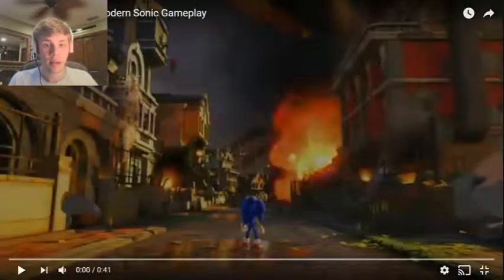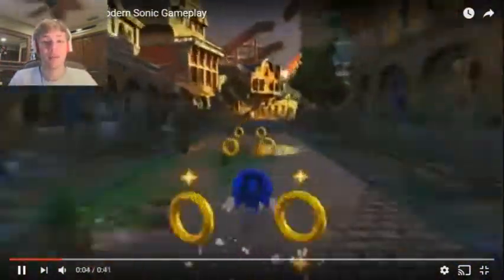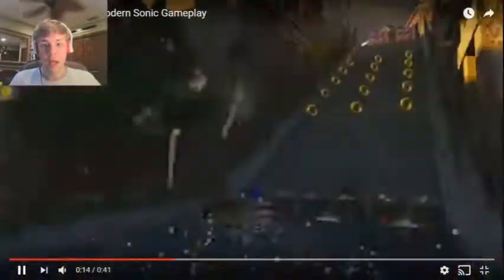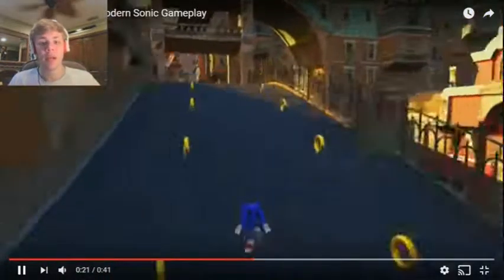So the next video is the modern Sonic gameplay footage from Sonic Forces, which we now know is the main title for Sonic Project 2017. From what I can tell from the graphics, it already looks awesome. Sega Team has made a new engine for this game called the Hedgehog Engine 2, which is a vast improvement from Hedgehog Engine 1. And from the gameplay footage, it is reminiscent of Sonic Colors, Sonic Unleashed, and Sonic Generations gameplay as well.